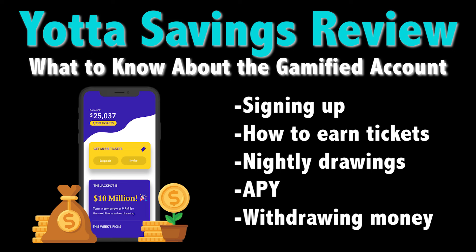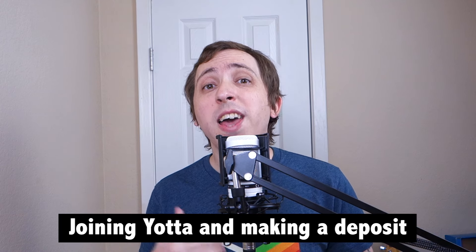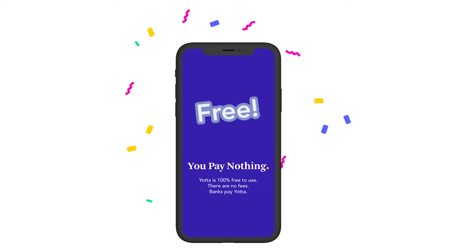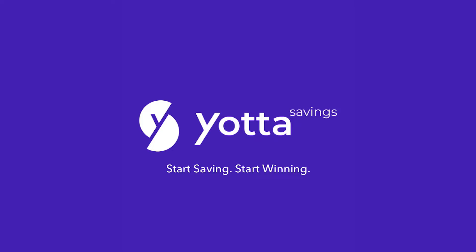So how does it work? Let's take a look at a few things you need to know about this new savings account option. The first thing to know about Yotta Savings is that you'll need to provide some basic info in order to open an account and then link an external bank account in order to make your first deposit. Not only is Yotta Savings free to use, but deposits are FDIC insured up to $250,000 thanks to a partnership with Evolve Bank & Trust. Since Yotta offers a legit savings account, you'll need to provide some personal information in order to get started.